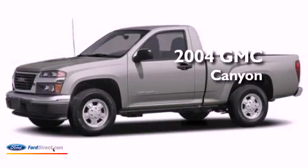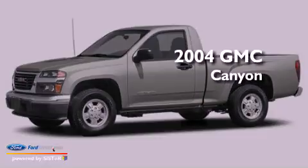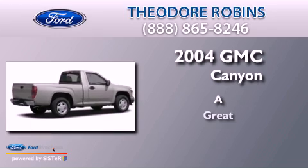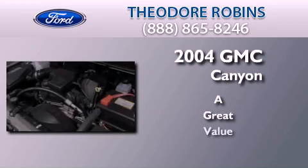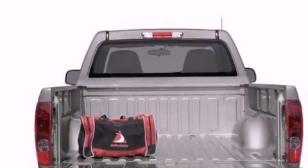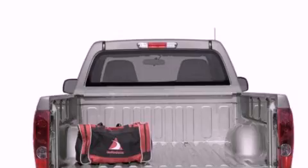This is a 2004 GMC Canyon. Its top features and packages include the convenience package and alloy wheels.